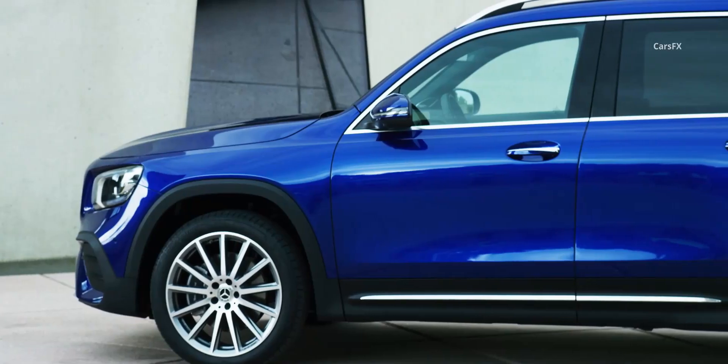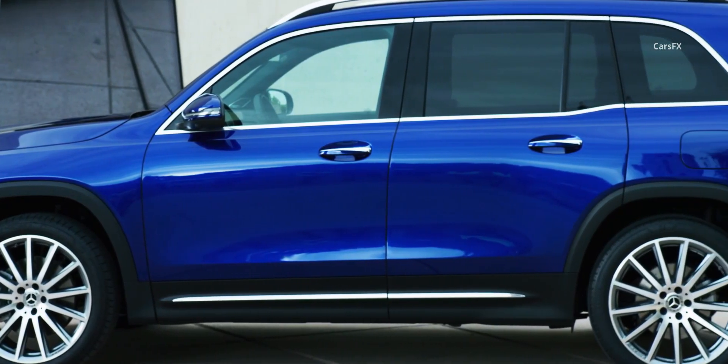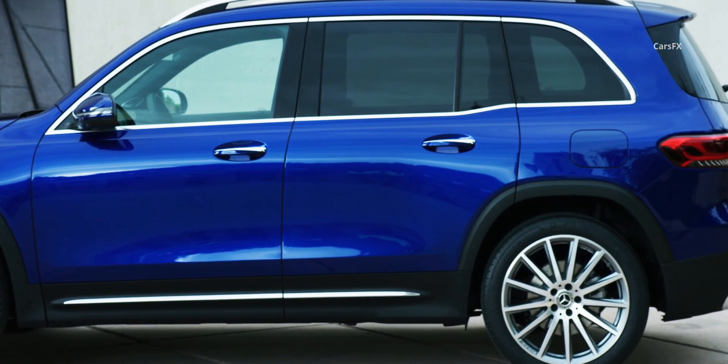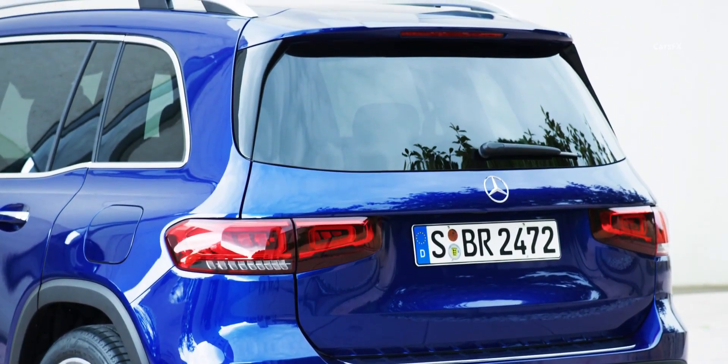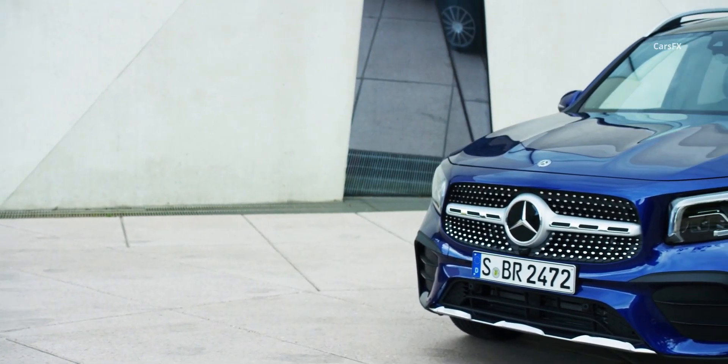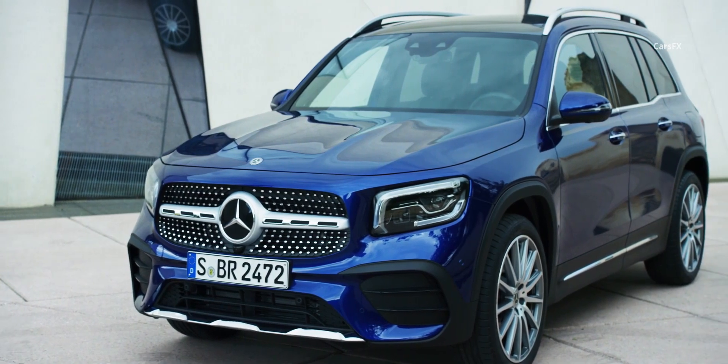Despite the vehicle's relatively small footprint, Mercedes offers it with a third row of seats, bringing the total number of occupants to seven. Other luxury automakers offer similarly-sized crossovers but without the third row. The BMW X1 has more headroom, but the GLB has more legroom. The Audi Q3 trails behind both of its German rivals.